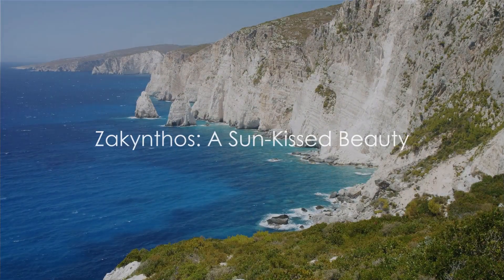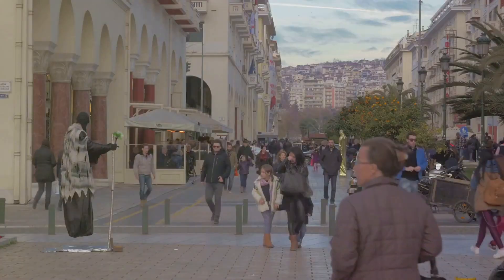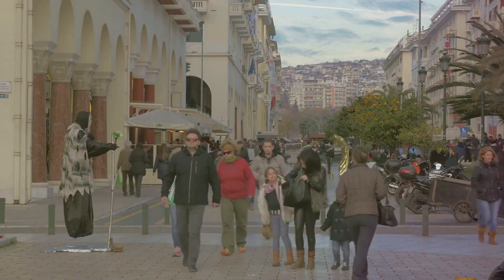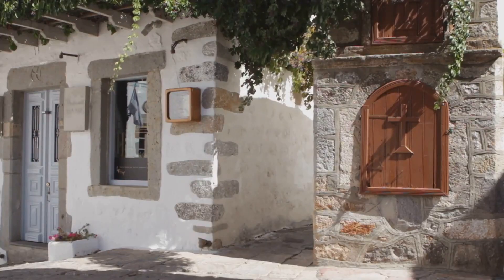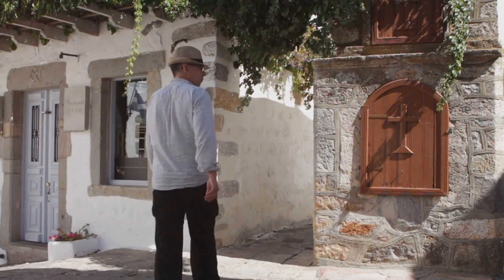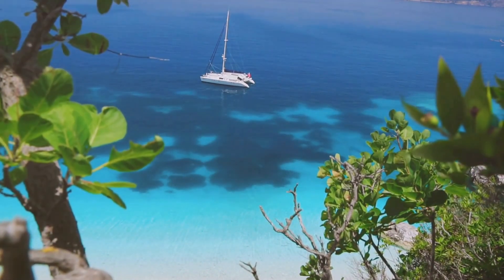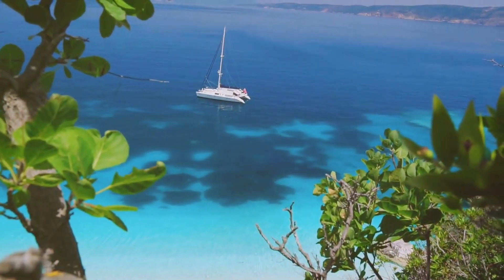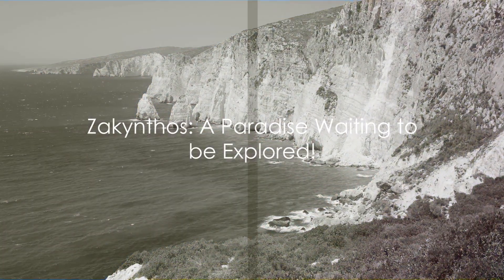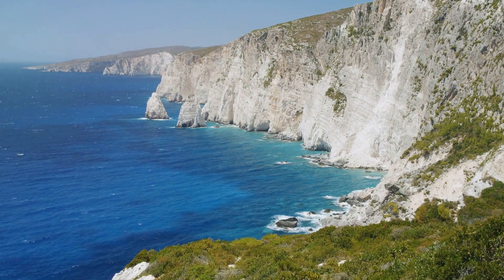Zakynthos is an island that captivates the heart and soul — a place of sun-kissed beauty, where the azure waves of the Ionian Sea lap against the golden sands. Whether exploring the ethereal Blue Caves, soaking up the sun at Navagio Beach, wandering through the Byzantine Museum or the Monastery of Anaphonetria, savouring the cuisine and culture of Zakynthos town, or venturing into the underwater world and Turtle Island — all these experiences come together to create the unique tapestry that is Zakynthos. So pack your bags and set sail for Zakynthos — a paradise waiting to be explored.